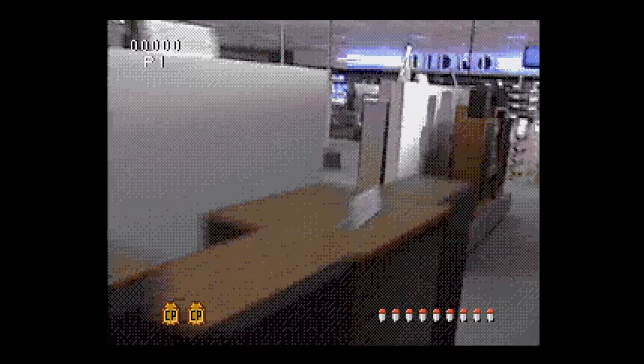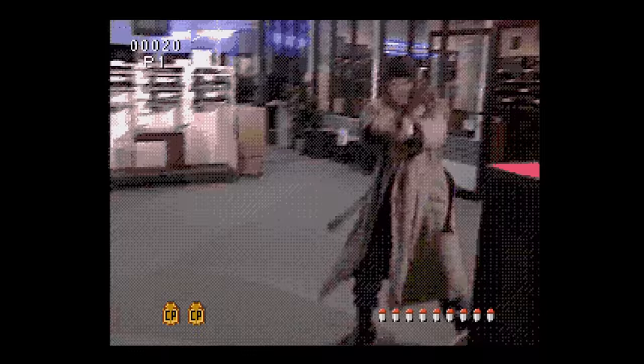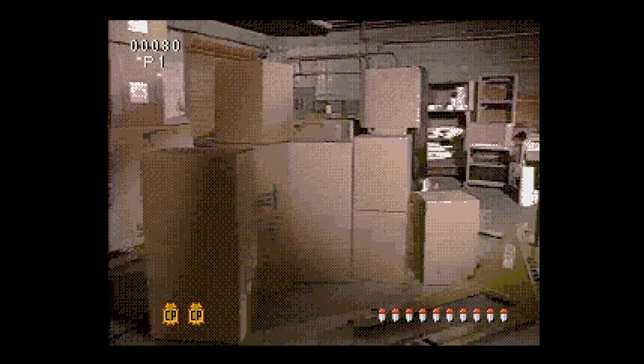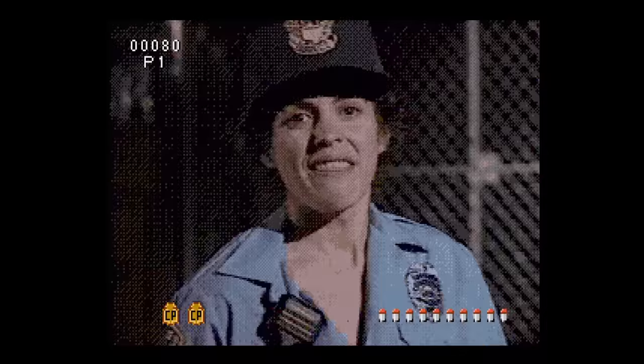Crime Patrol (listed as Prime Patrol) is an FMV light gun game where you play as a new cop. You can use the Konami Justifier, the American Games Game Gun, the Sega Menacer, Sega Mouse, or even a regular controller. I recommend a light gun like the Justifier. This is a silly game and it's fun to mess up sometimes. Overall, it's grainy, but it's not a bad time at all.